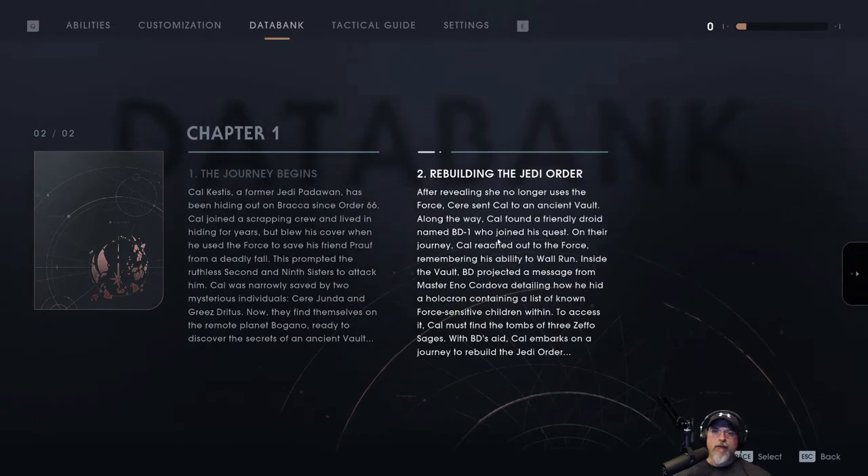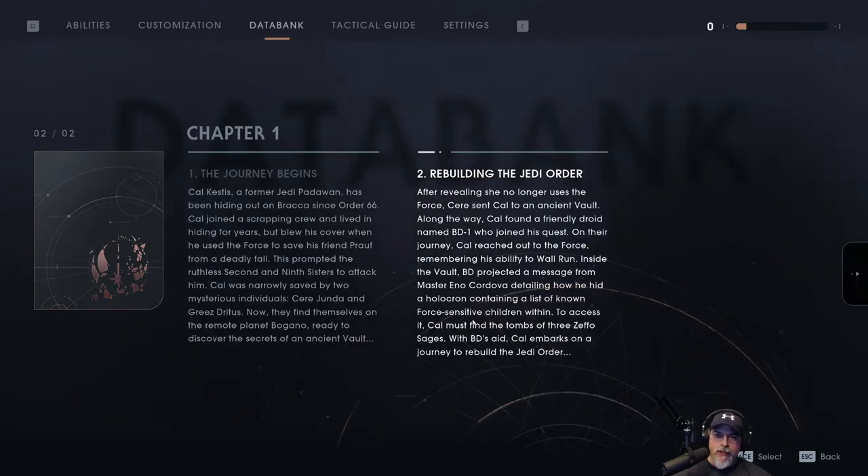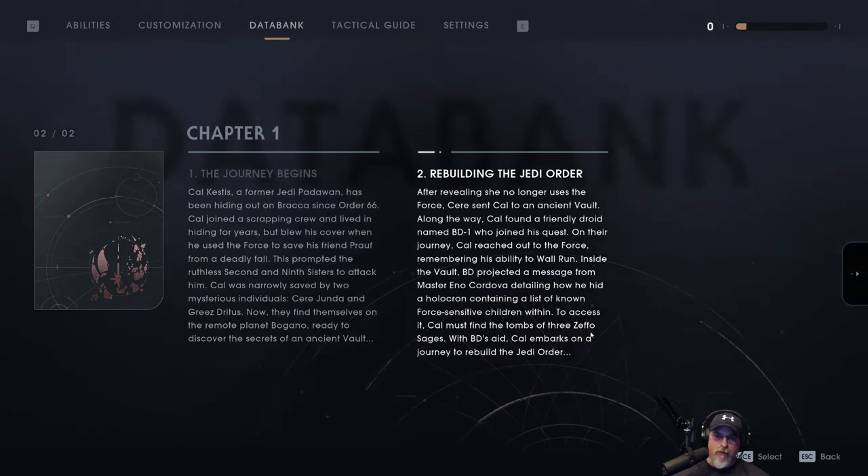Rebuilding Jedi Order — after revealing she no longer uses the Force, Cere sent Cal to an ancient vault. Along the way Cal found a friendly droid named BD-1 who joined his quest. On their journey Cal reached out to the Force, remembering his ability to wall run. Inside the vault BD projected a message from Master Eno Cordova detailing how he hid a holocron containing a list of known Force-sensitive children. To access it, Cal must find the tombs of three Zeffo sages. With BD's aid, Cal embarks on a journey to rebuild the Jedi Order.